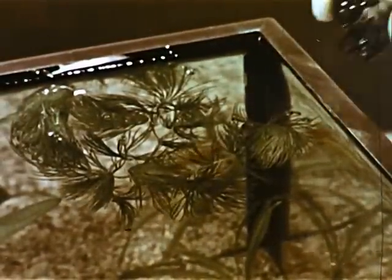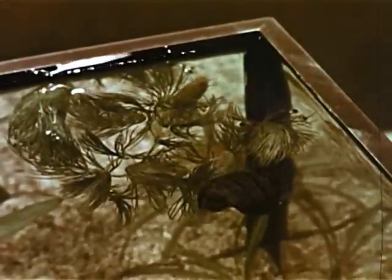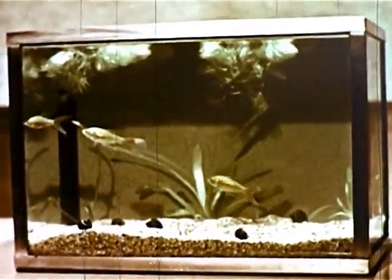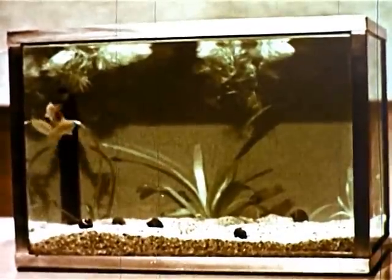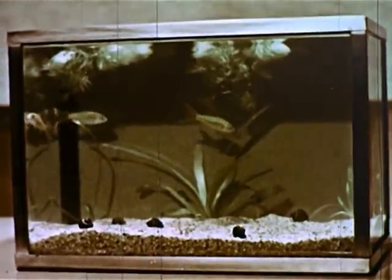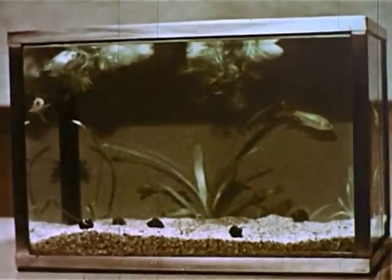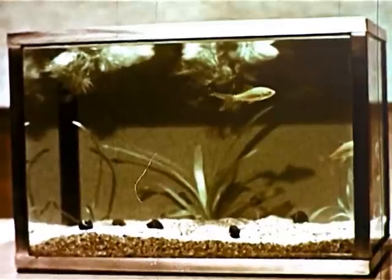For every gallon of water, one snail can also be added. Snails help keep the aquarium clean. Unless an air pump is used to help add oxygen to the water, there must not be too many fish in the aquarium. If there are too many fish, there will not be enough free oxygen for all of them. There should be at least one gallon of water for every inch of fish. This five-gallon aquarium has room to spare for these three one-inch goldfish.